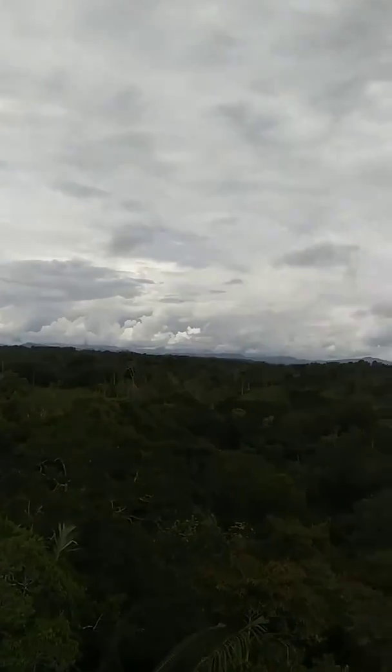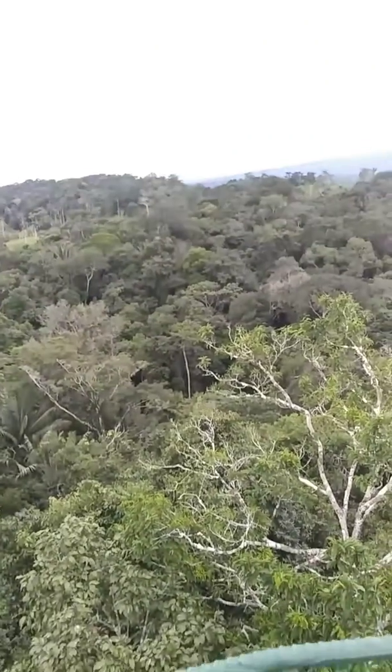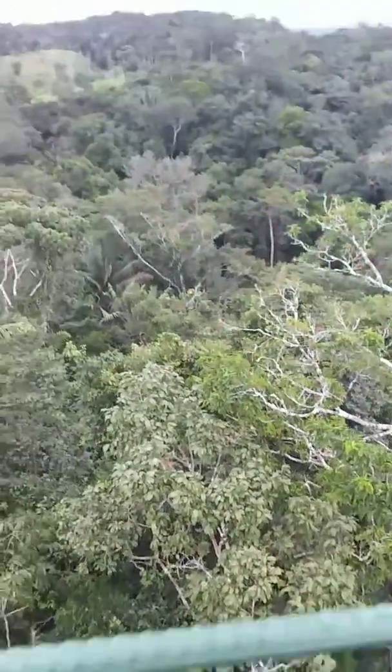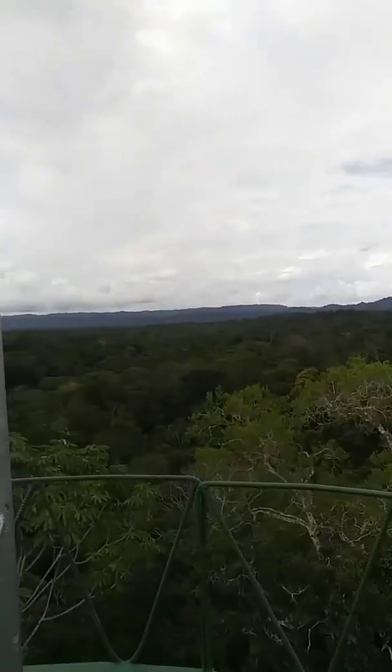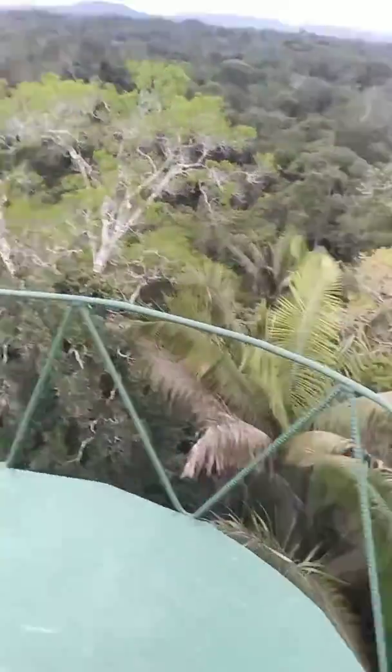I'm looking up at the canopy of the Amazon rainforest — I'll stabilize this video later because I'm shaking. That was really scary coming up. Of course I've got to get down, so hopefully I'll manage that.